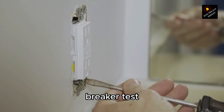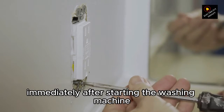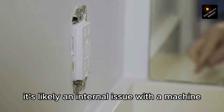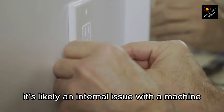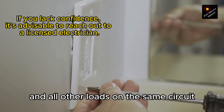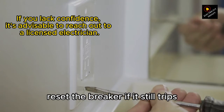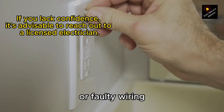Step 5: Breaker test. Use your multimeter to test the circuit breaker. If it trips immediately after starting the washing machine, it's likely an internal issue with the machine. But if not, try this: unplug the washing machine and all other loads on the same circuit, then reset the breaker. If it still trips, you could be dealing with a bad breaker or faulty wiring.